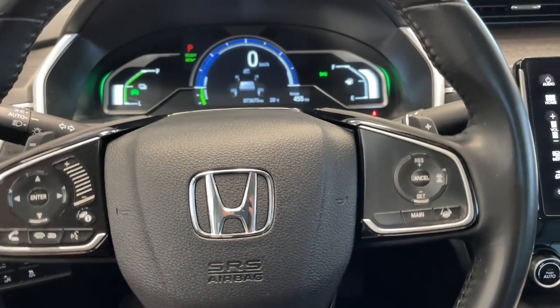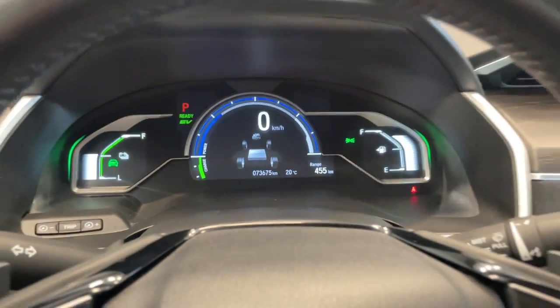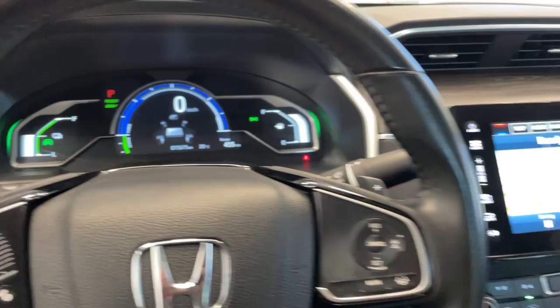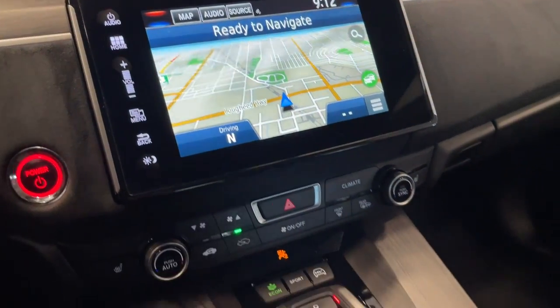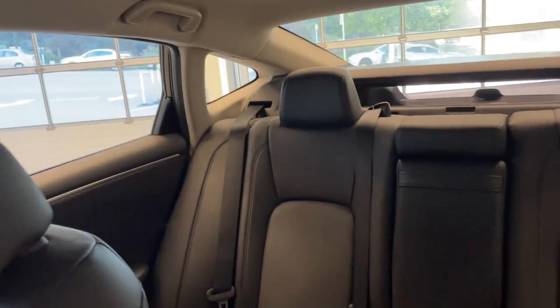You've got all your steering wheel controls plus those paddle shifters. This Clarity is only at 73,000 kilometers — very low mileage — and as you can see it's already at a range of 455 with three quarters of a tank, so it'll go a lot further. With the Touring you're gonna get the navigation and all your temperature controls.